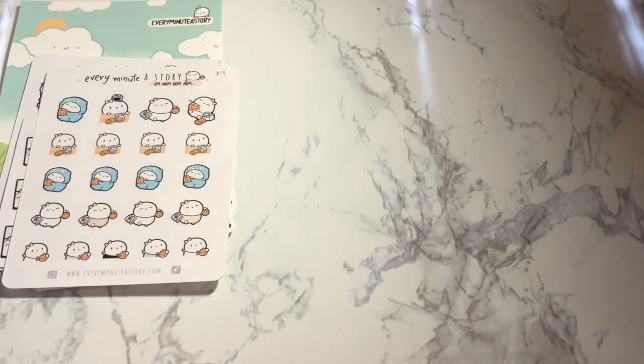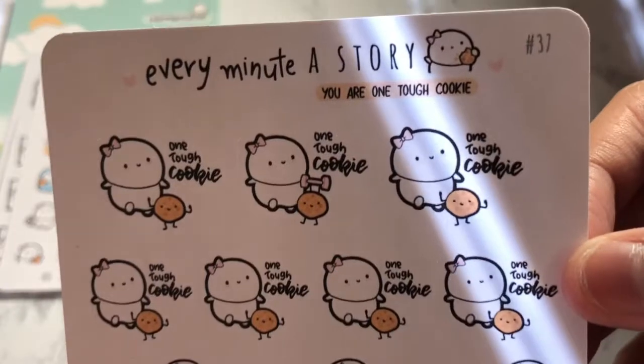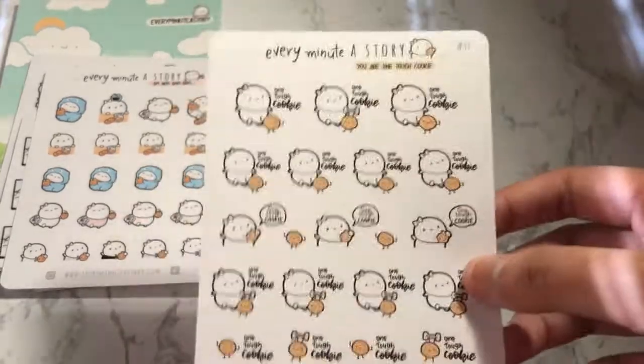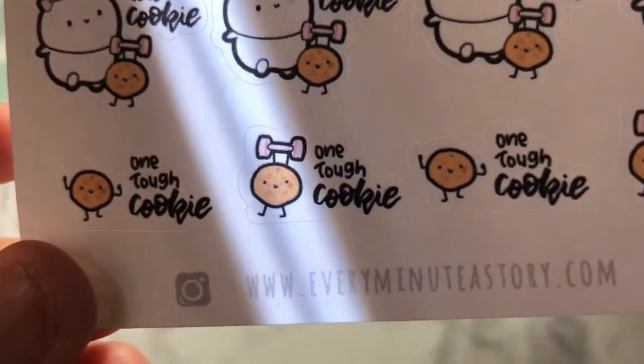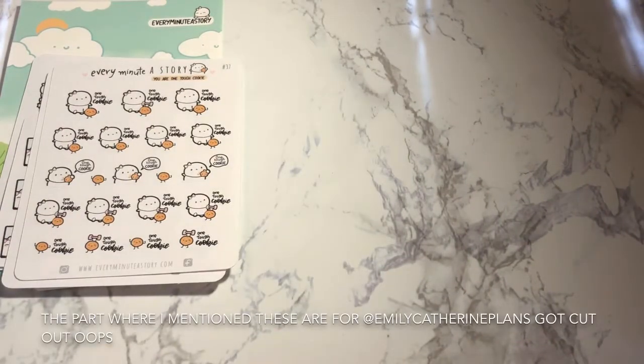And then we got these really cute motivational cookie ones — they literally say 'you're one tough cookie.' I love that. I love anything motivational — I just need more self-love stickers. And look at the little cookie with the little weight, that is too cute. I don't know if she watches my haul videos, but that's okay.